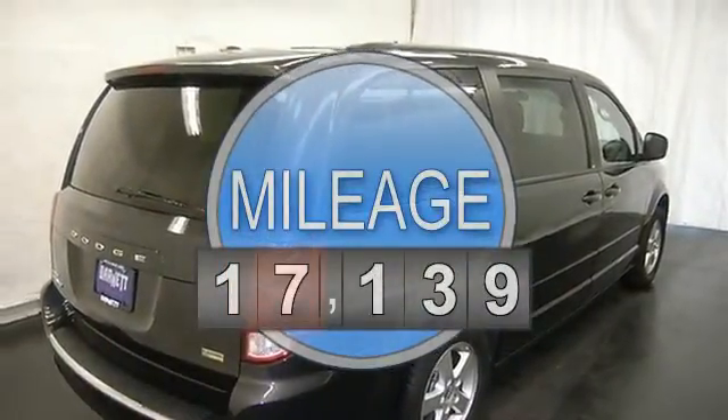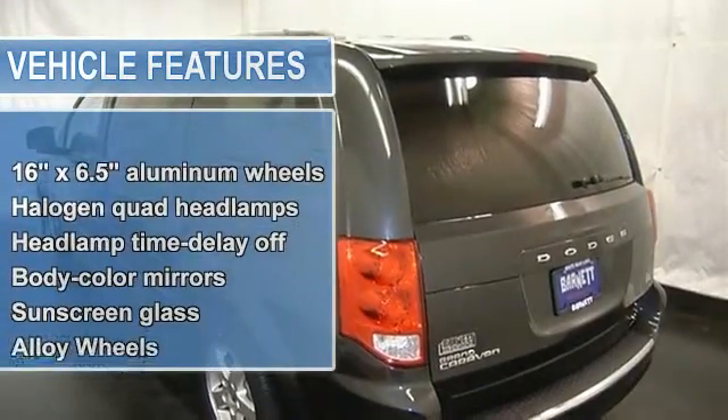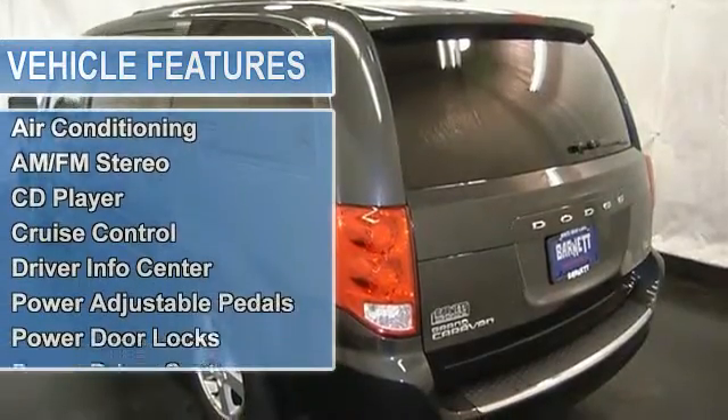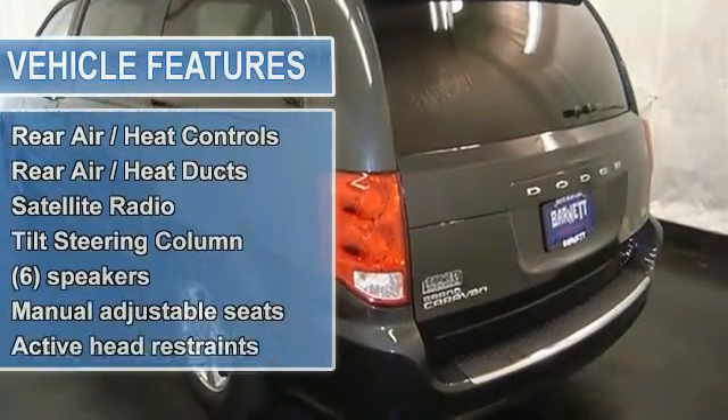CD player, MP3 player, satellite radio, power sliding doors and liftgate, power adjustable pedals, cruise control and more. Please call to discuss the vehicle further or just stop in.